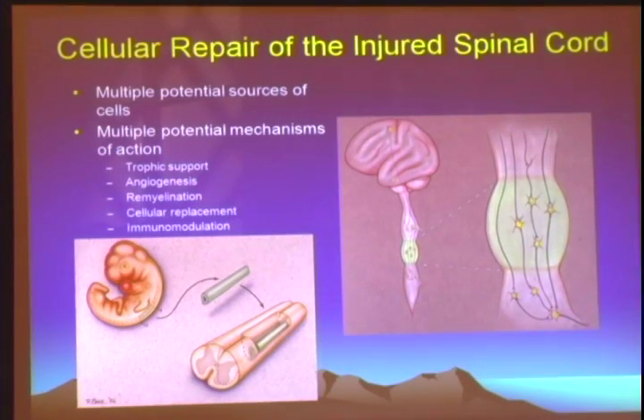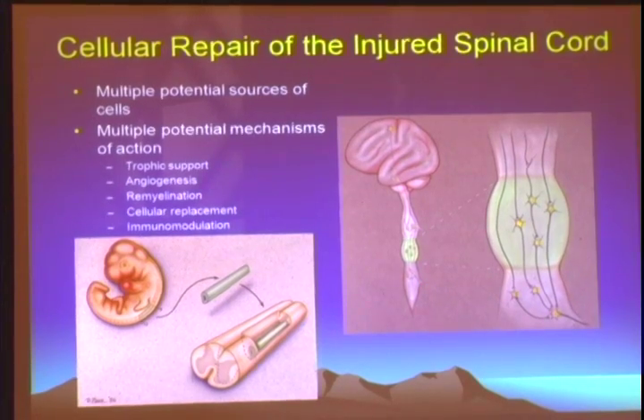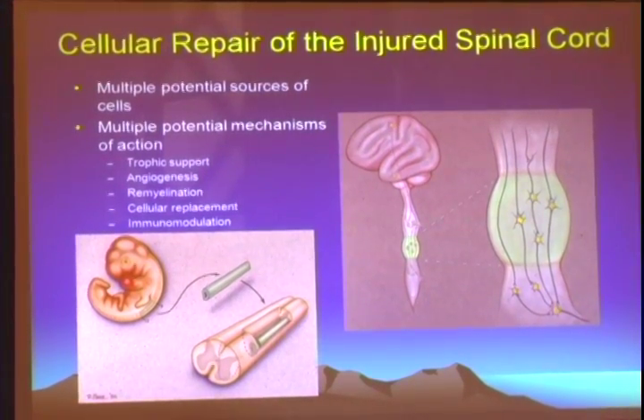Cells are difficult because they have multiple potential mechanisms of action, which could be acting synergistically at the same time or in sequence over time. That makes it really difficult to understand exactly what a cell-based therapy might be doing in the spinal cord. What we really need to do is improve our armamentarium of tools — such as electrophysiology and diffusion tensor imaging — to try to tease out as best we can what these cells might be doing in terms of impacting the injured spinal cord.